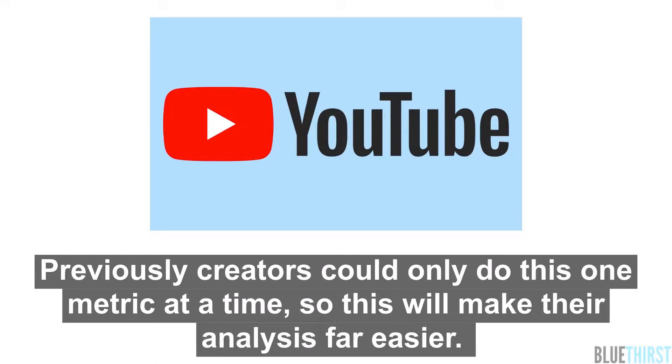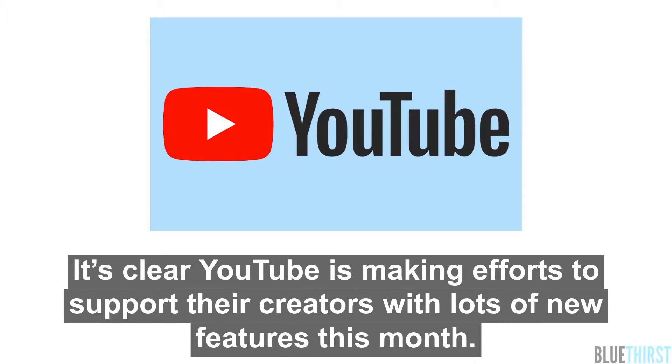Previously, creators could only do this one metric at a time, so this will make their analysis far easier. It's clear YouTube is making efforts to support their creators with lots of new features this month.